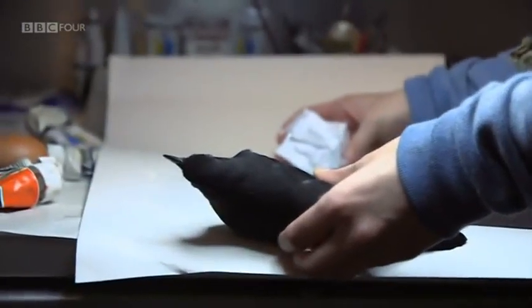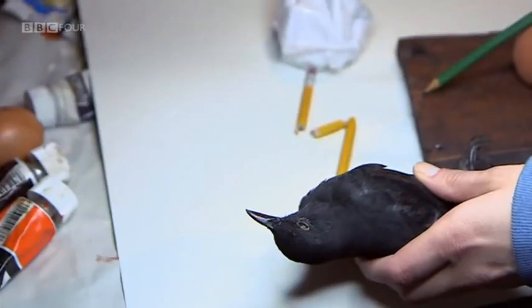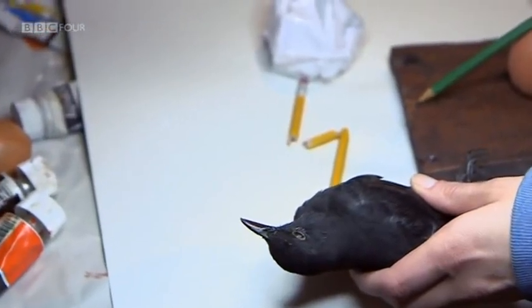I'm actually thinking now, putting this bird next to these, that the bird may be a little bit too big for this piece. I might have to try and find something a bit smaller.